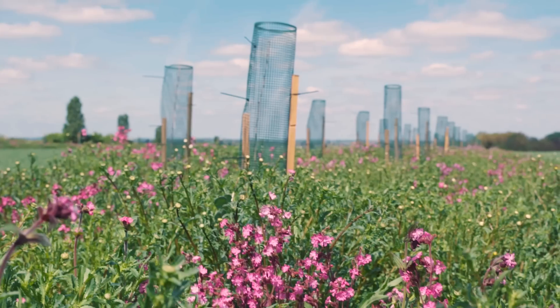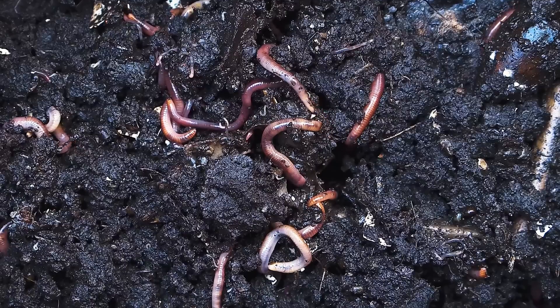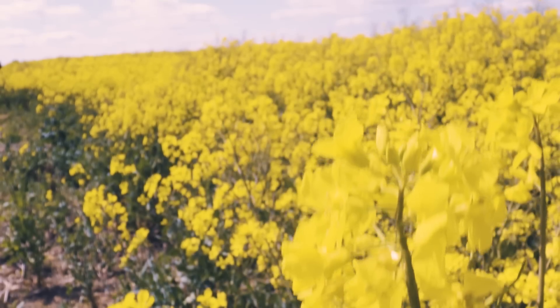We've got things living below the ground that process nutrients, they keep that biology alive, and soil without biology simply isn't going to function in a way to have healthy roots so that our plants can grow and grow well.